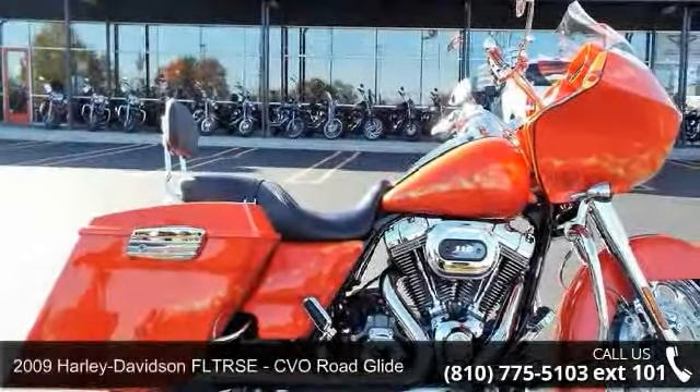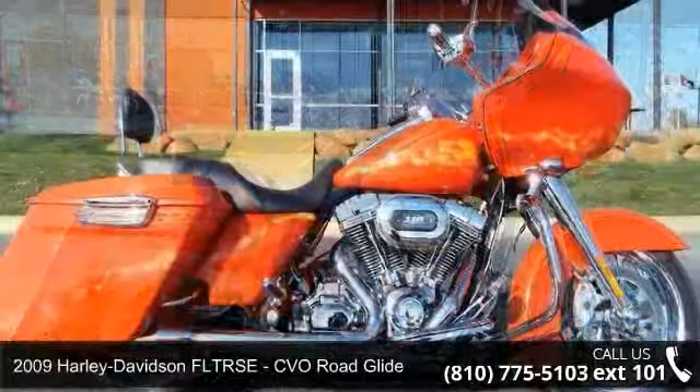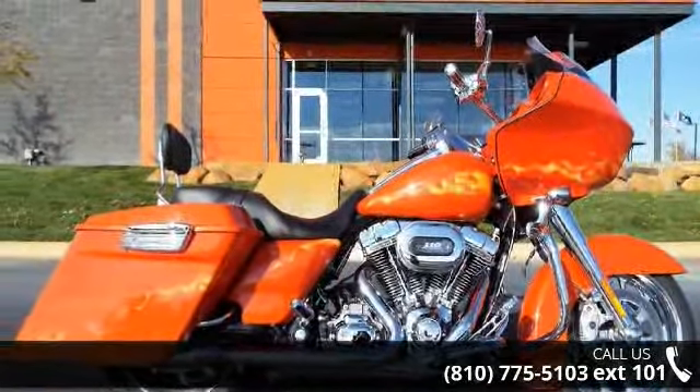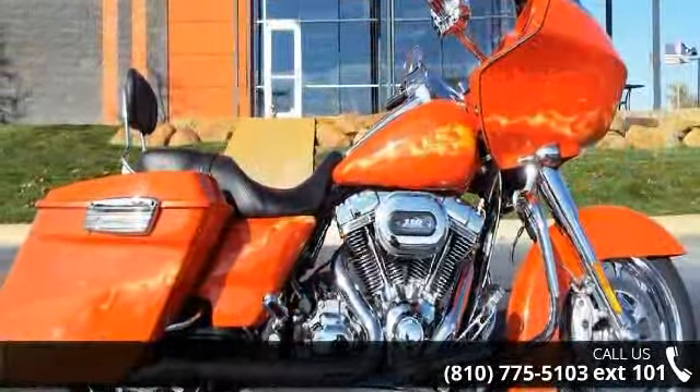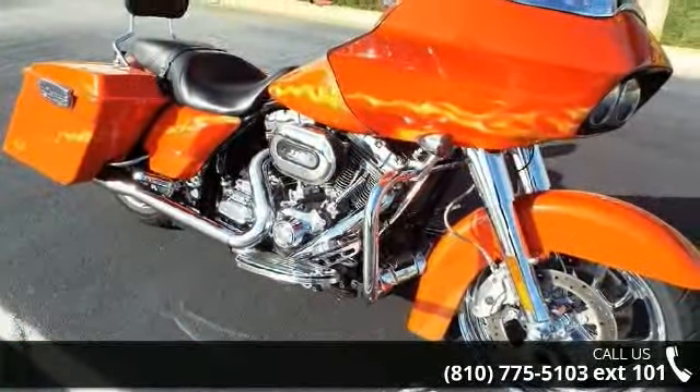Check out this 2009 Harley-Davidson FLTRSE CVO Road Glide — this could be the motorcycle you've been looking for. If you are in the market for a brand new motorcycle, this might be the one. Low mileage is an important factor in your purchase, and this one delivers a low odometer reading.